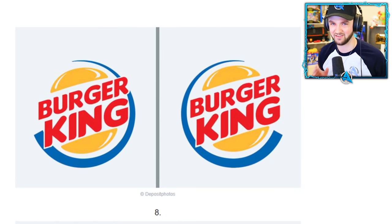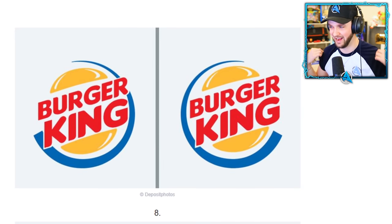Citroen — a car brand. It doesn't have three lines, it's on the left. Look at this — we're flying, baby!